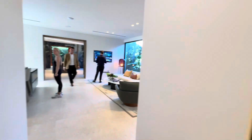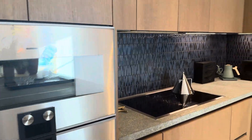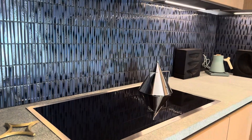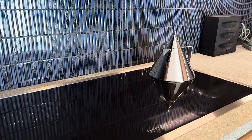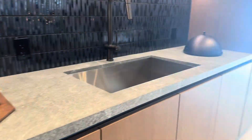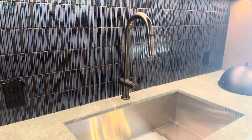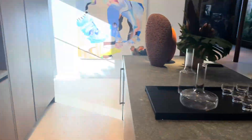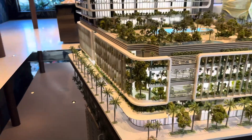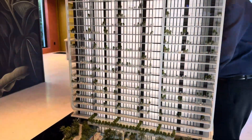Let's go to the gym. You can see some amenity areas back here — this is the 7th floor.